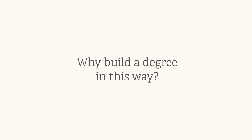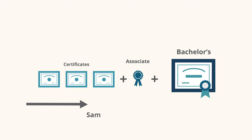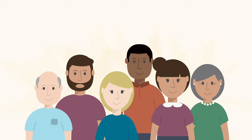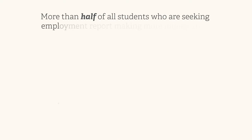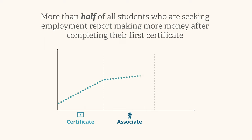Why build a degree in this way? With BYU Pathway's certificate-first approach, students earn three certificates and an associate degree on their way to a bachelor's degree, all for the same cost and time it would have taken to get only a bachelor's degree. This allows students to achieve milestones on the way to their degree, building confidence and also allowing them to get a job and make more money way before graduating. In fact, more than half of all students who are seeking employment report making more money after completing their first certificate, and then see an even bigger income boost after completing a bachelor's degree.